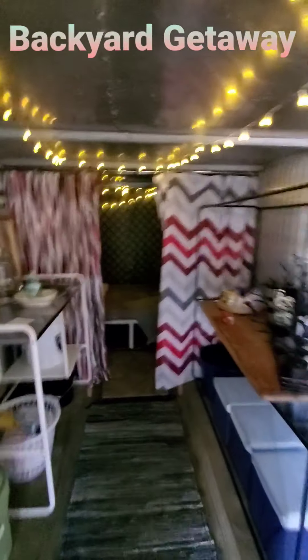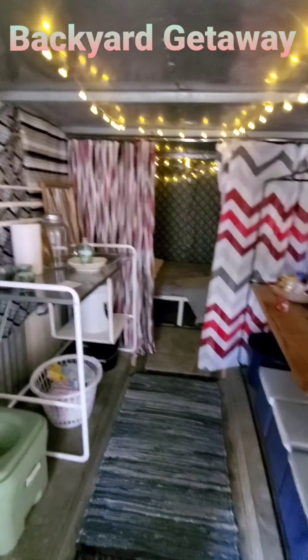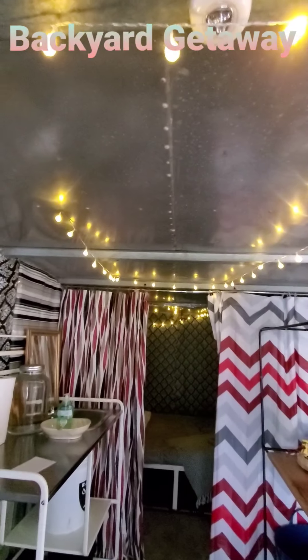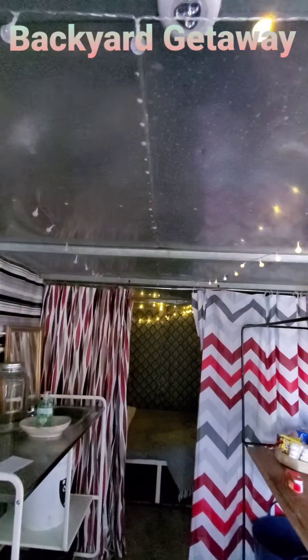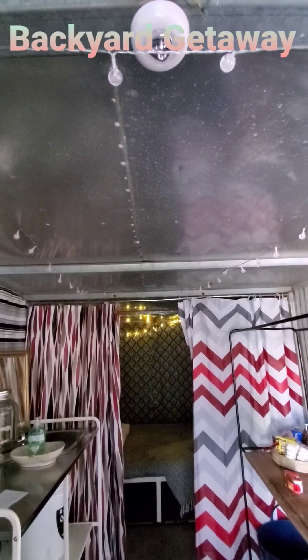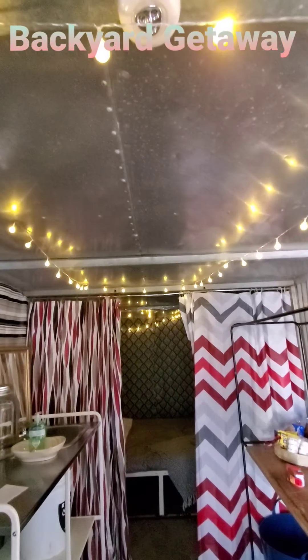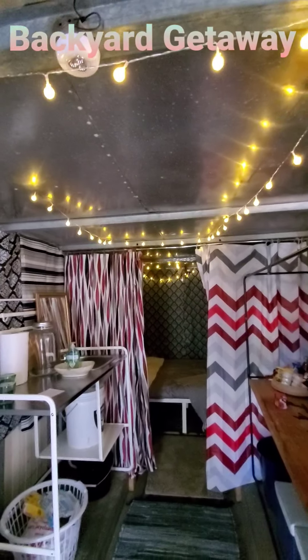It's supposed to give off that romantic feel — like when the door is closed and all you have are these twinkle lights that also do this, by the way. It's got settings, y'all! It blinks! These are outdoor lights, which is why they have so many different settings — it's off and then it blinks on. They both do this and then it goes solid. I absolutely love it.